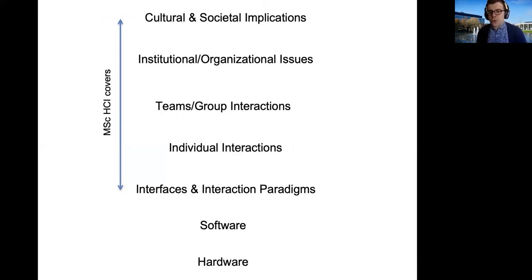Rather than focusing on software and hardware, we focus on the people-centred view around technology — looking at interfaces and interaction paradigms through the prism of what this means for the users, as well as individual interactions, how people collaborate in teams, and the cultural and social implications of technology in society nowadays. The MSc covers all of these types of topics and you'll get a lot of expertise around these different areas.